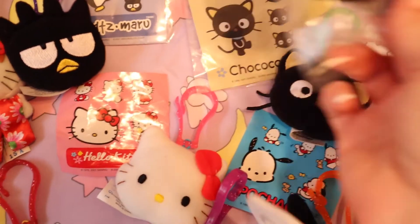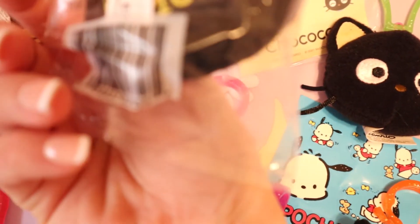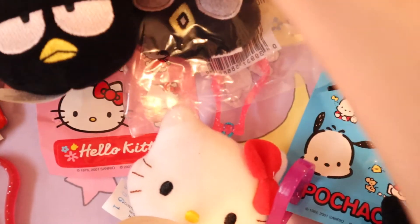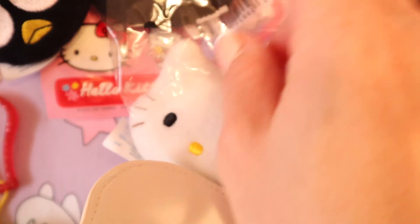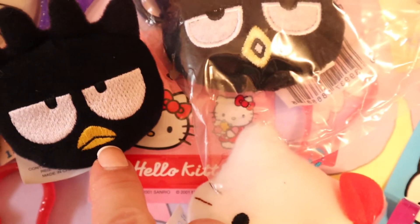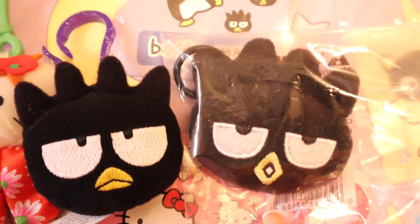Here are all the toys together! I'm comparing the Badtz-Maru McDonald's toy to one from Sanrio this year, 2022. The McDonald's one has stitched eyes while the newer one is just felt - and this is from 20 years ago as a McDonald's toy. I feel like McDonald's toys used to be a lot nicer. Anyway, this was my Hello Kitty McDonald's haul, a blast from the past! Let me know your favorite toy in the comments below, thank you for watching, and have a sweet day!